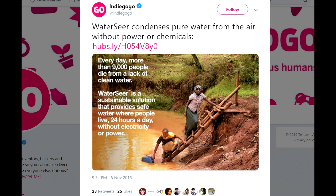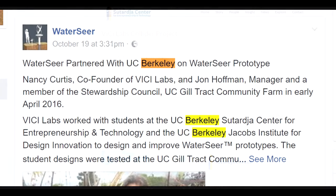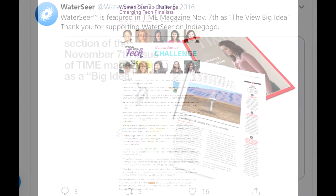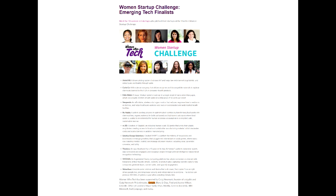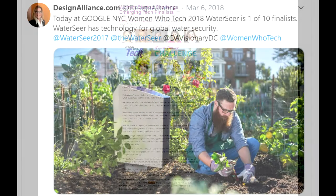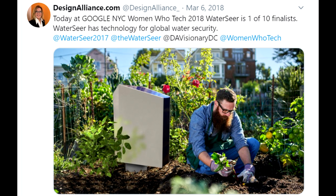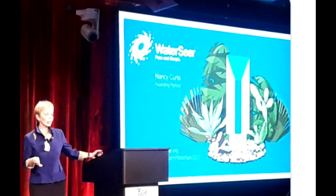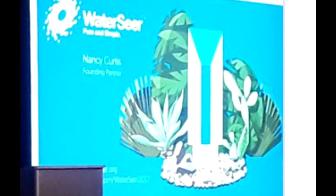WaterSeer was promoted as condensing pure water from air without power or chemicals — a sustainable solution operating 24 hours a day without electricity. And just look at all the poor people it was going to help. That was about the time they were ditching their claims about requiring no extra power, instead going for a simply off-the-shelf, power-hungry $200 Walmart dehumidifier in a large plastic tube.